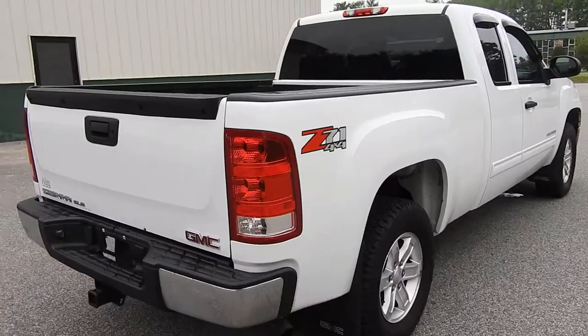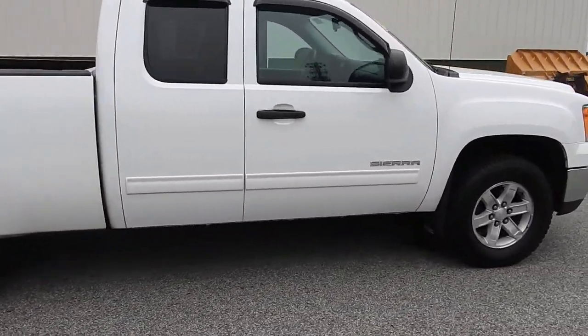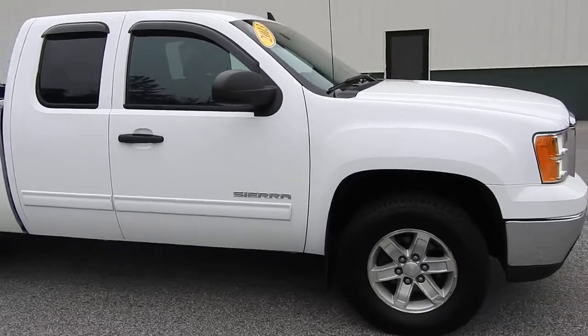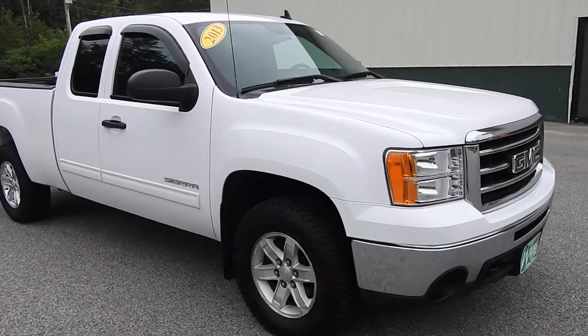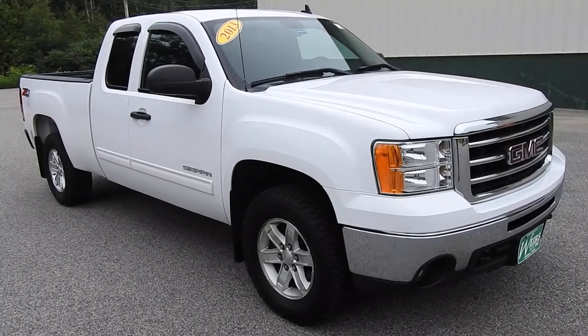If you have any further questions on this Sierra, or would like to come in and take it for a test drive, please don't hesitate to give us a call. Direct line is 207-985-3537, or you can visit us at www.wearsvoa8gmc.com. Thanks for looking.